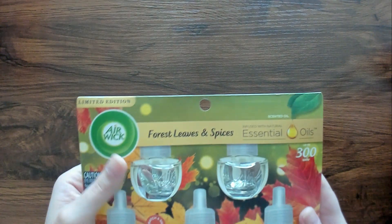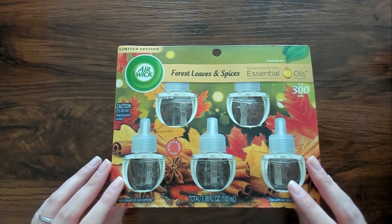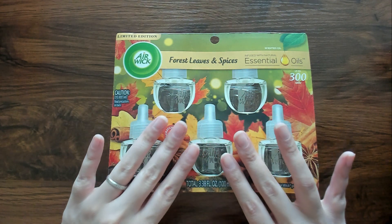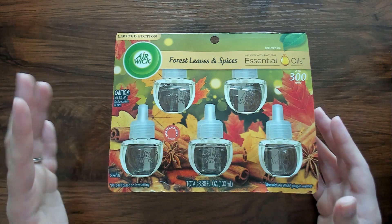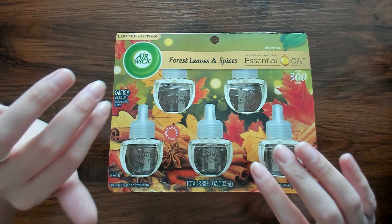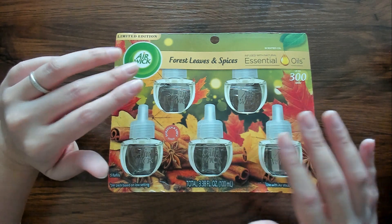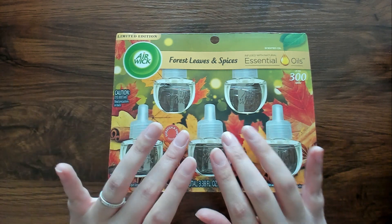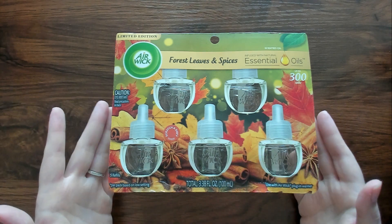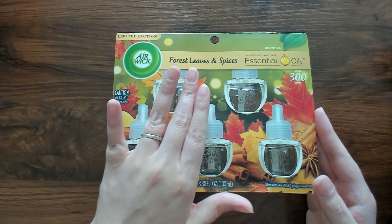The next thing that I got — I'm very excited about this. This is an Air Wick, Forest Leaves and Spices. These are those little plug-in air things. I actually have four in the house, but they did not have them in the two-packs. I normally buy two two-packs. All of their seasonal scents were only in the five-pack, so I'm thinking I'm gonna need to get another little plug-in thing and put it somewhere, maybe the kids' bathroom upstairs. But this one is Fall Leaves and Spices.